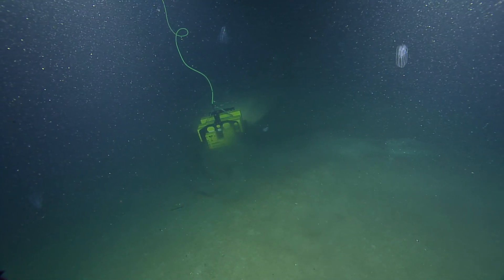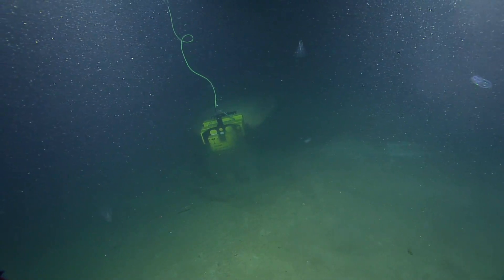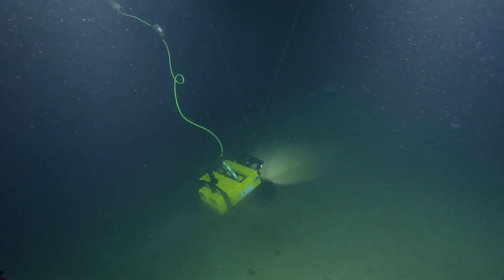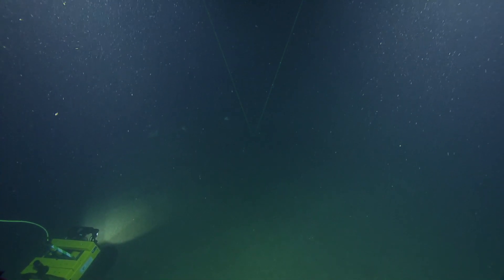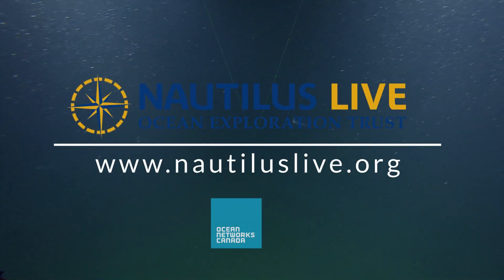I feel like I'm getting emotionally invested in this little robot! Does Wally move pretty fast, or is this kind of maximum speed? Wally moves slow. Go towards the lasers — looking good, go Wally! Okay, Trevor, we've got to get up. Good luck, Wally!